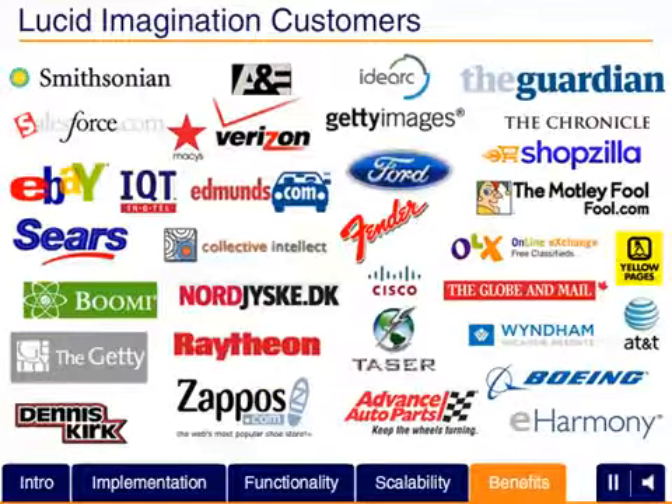Hundreds of companies, many of them household names, have already turned to Solr, Lucene and Lucid Imagination to ensure the best results for their search solutions.